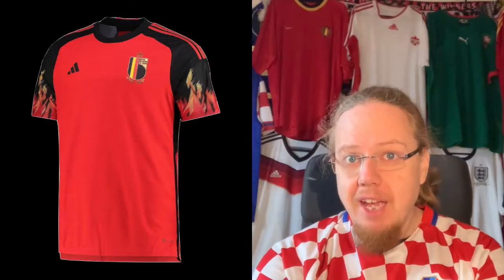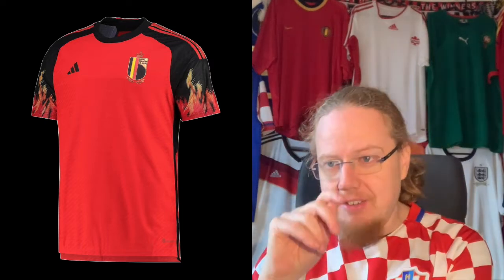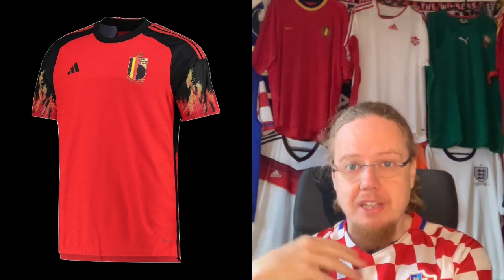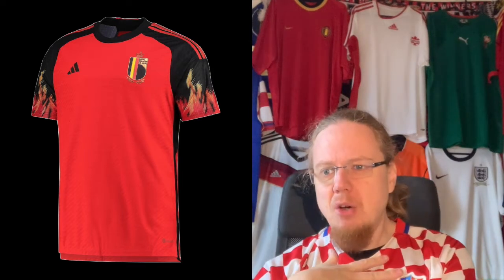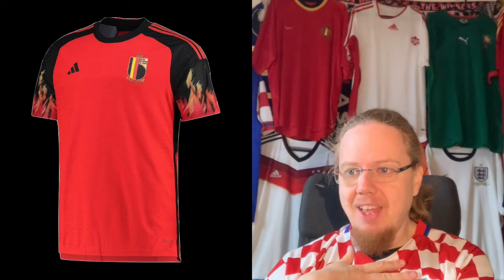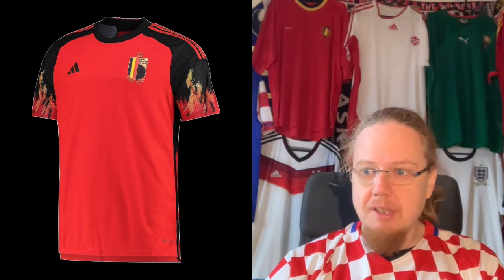At the end you can see which jerseys I like and which ones I dislike, and I want to hear your opinion as well. We start with Belgium, and there are good things first. I really like Belgium in red with a little bit of black, and especially that the kit is worn with black pants. I think it's a much stronger look for Belgium than the all-red one.